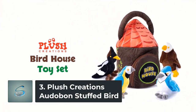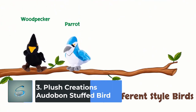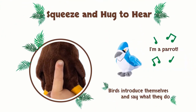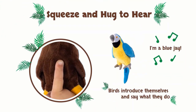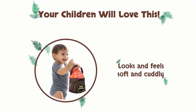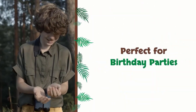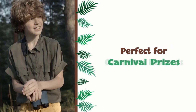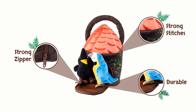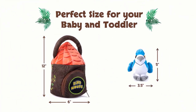Number 3: Plush Creations Audubon Stuffed Bird. Just squeeze or hug the super soft plush birds to hear what they are and what kind of sounds they make. Turn playtime into an enjoyable moment. Promote fine motor skills, engage them in creative, pretend, and imaginative play. This bird house set is perfect for your kids' birthday parties, Christmas, classroom rewards, and carnival prizes. Playing with these soft toys gives you a chance to bond with your baby and share a warm moment together. Help the little ones learn about birds and their sounds.